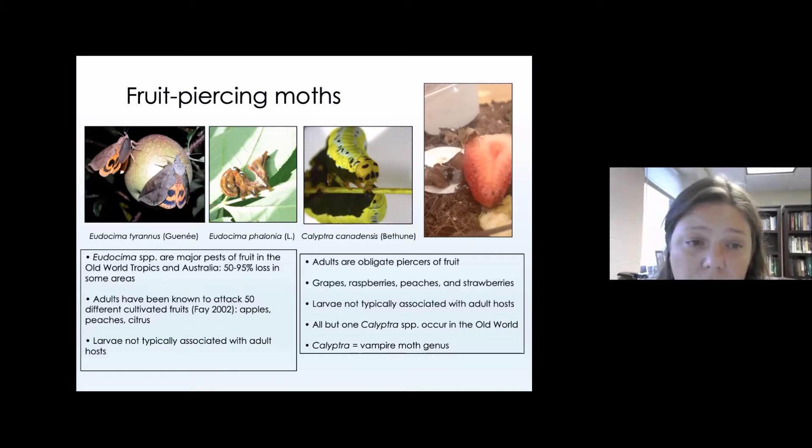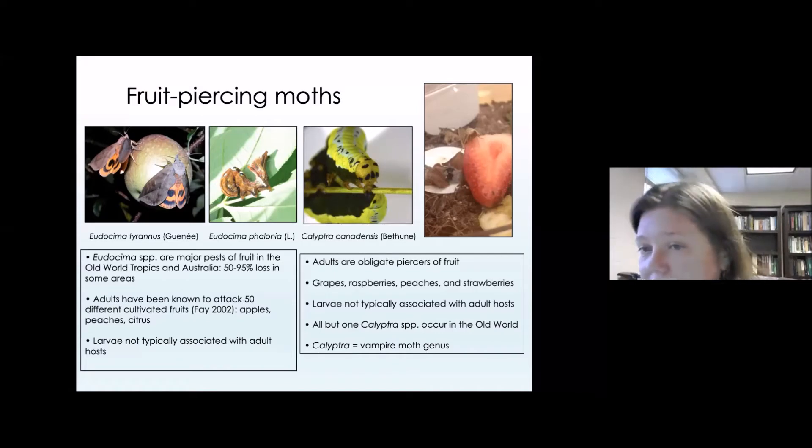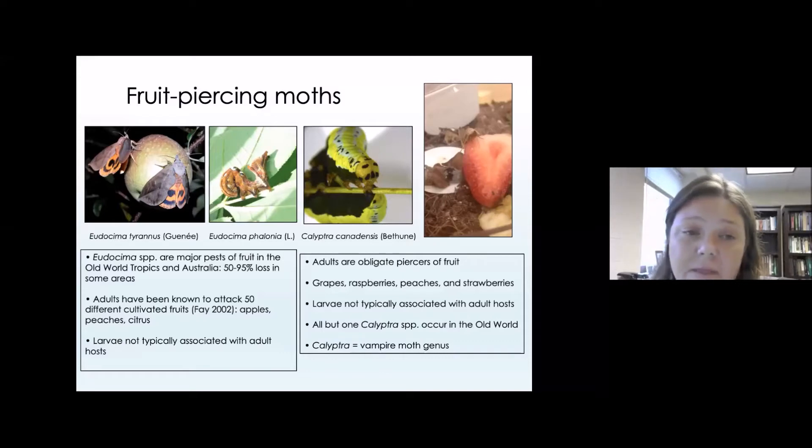We also know that there are some fruit piercing moths that are what we call secondary fruit piercers — moths that further penetrate a wound or hole made in a fruit by some animal, bird, or even a primary fruit piercer.